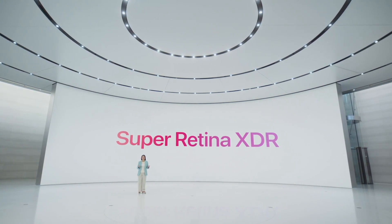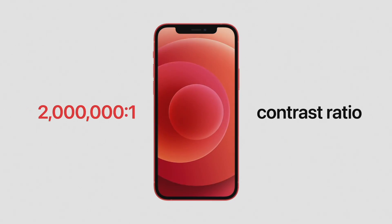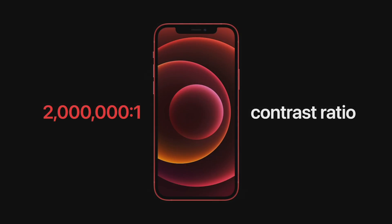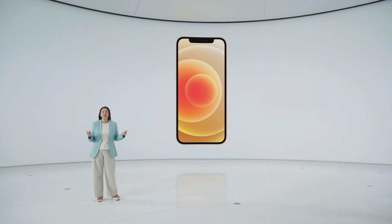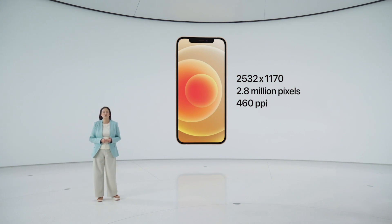Our new Apple custom OLED has many advantages over LCD. Each OLED pixel has its own light, which can be individually controlled, giving us pixel precision, brightness, rich colors, and an amazing 2 million to 1 contrast ratio. This means true blacks in photos, videos, games, and dark mode looks fantastic. The new OLED display also has a higher resolution with twice as many pixels as iPhone 11 — now 460 pixels per inch.